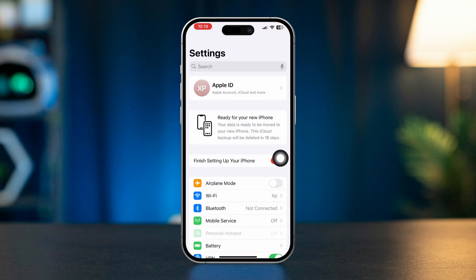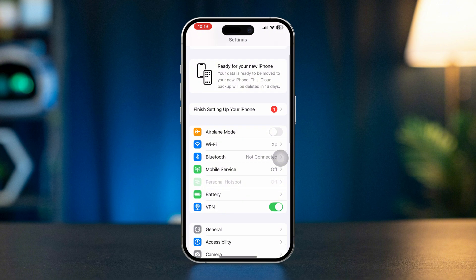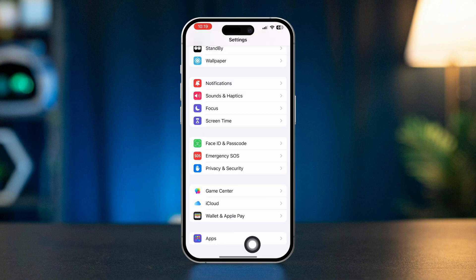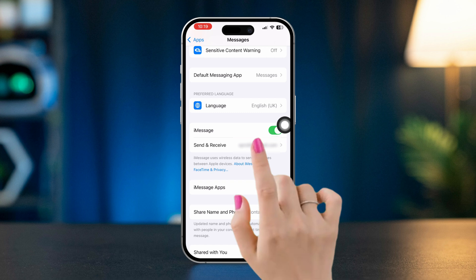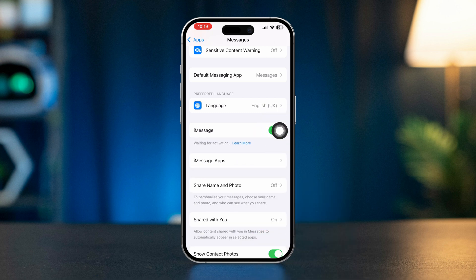Solution 2: Enable iMessage. Go to Settings, scroll down, and tap Apps. Scroll down and tap Messages. Make sure iMessage is turned on, and make sure that you have an active iMessage with the same Apple ID or phone number.